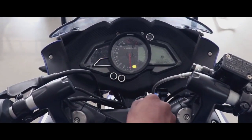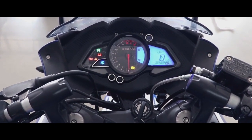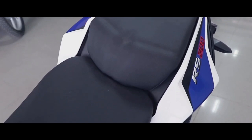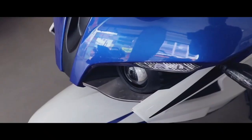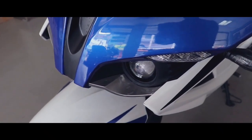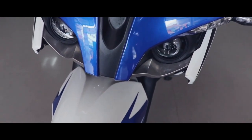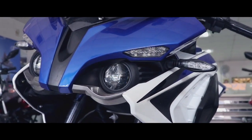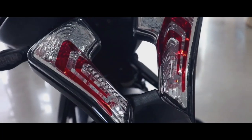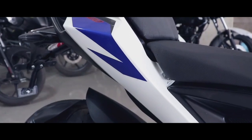The next point is the Bajaj Pulsar RS 200's riding quality on corners. This bike is very good at handling corners, because in Bajaj's lineup, there are not many bikes that handle corners so well in this segment. Comparing with the 220F and RS 200, the RS 200 handles corners better. Maybe because of the riding posture and the design of the bike, this bike is very good at handling corners, which is a big plus point for the Bajaj RS 200.